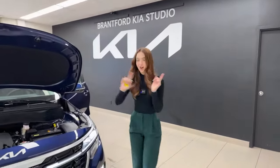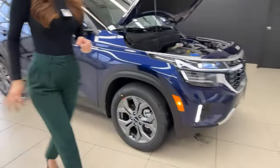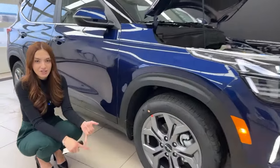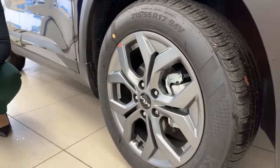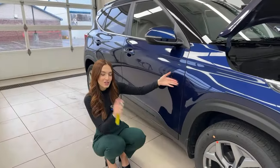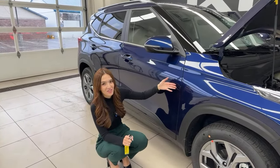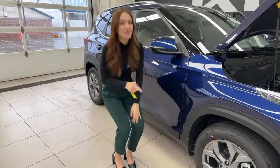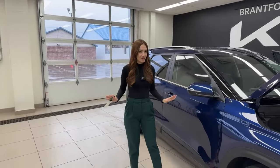Coming up to the wheels — these are 17-inch alloys, shared on the LX trims and the EX trims. So regardless of all-wheel drive or front-wheel drive, you're going to get these same graphite wheels. You may notice there is no all-wheel drive badge, and that's one of the huge differences between the EX front-wheel drive and the EX all-wheel drive.